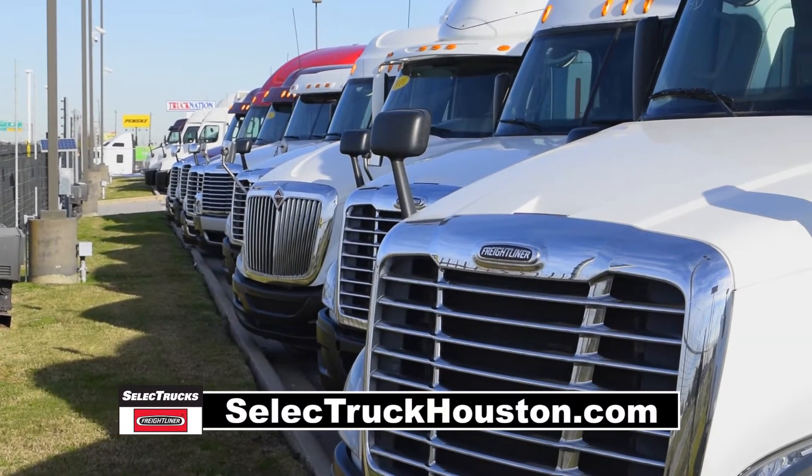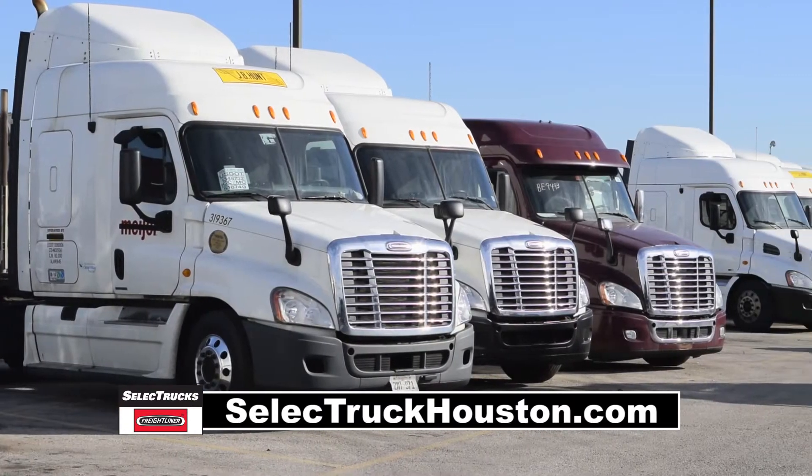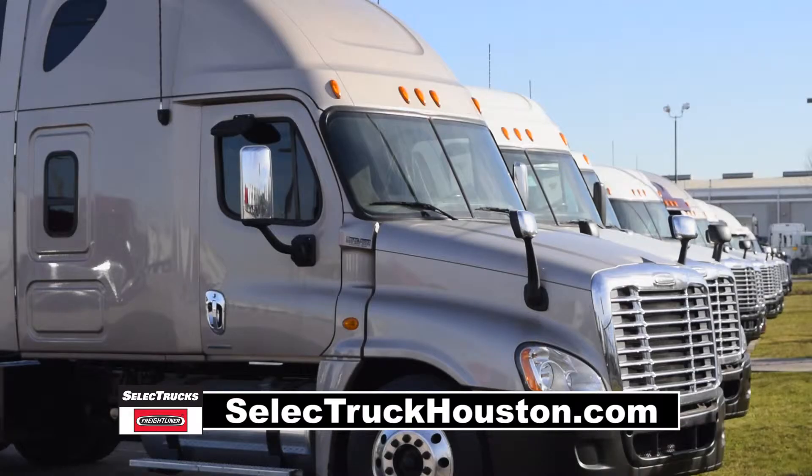Our trucks go through a rigorous inspection where repairs are completed by factory-trained technicians. They are also professionally detailed inside and out for a like-new appearance.